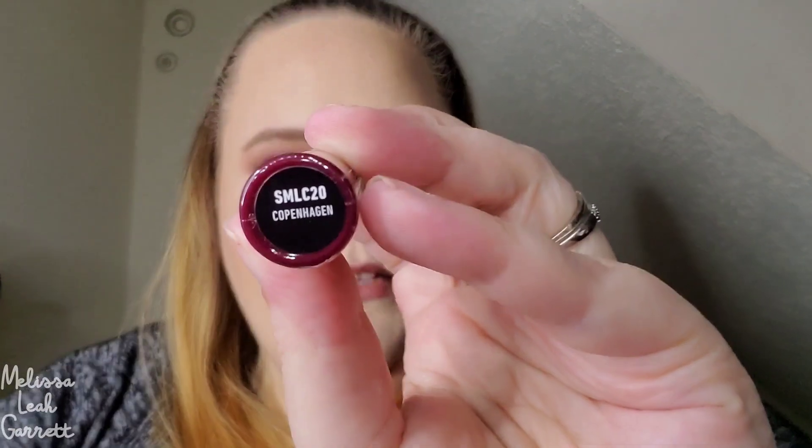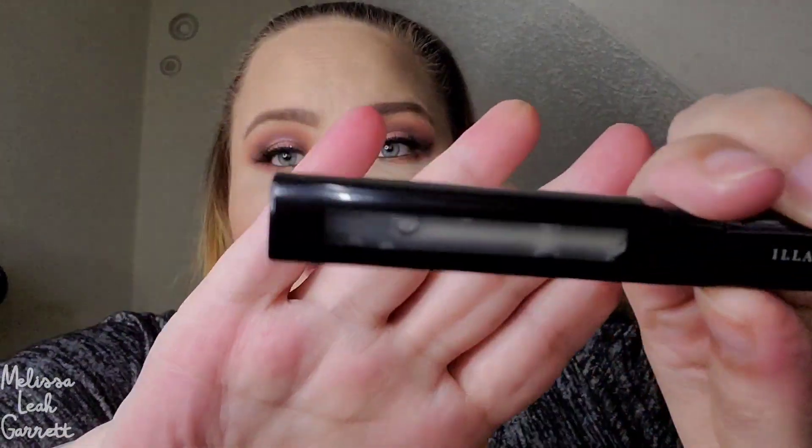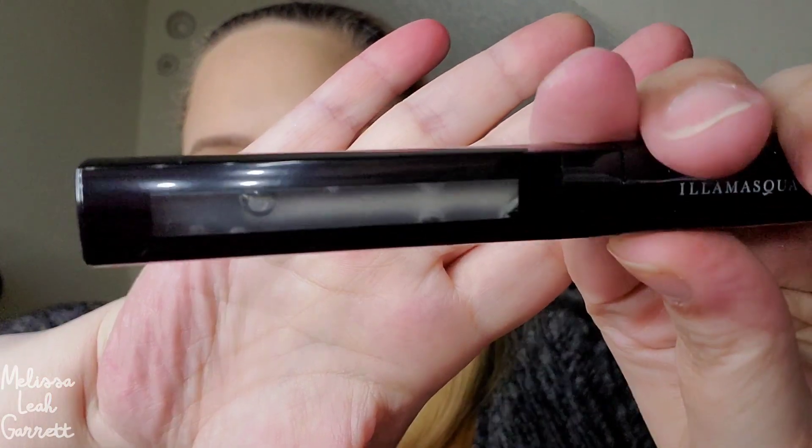This next product I got with my Ipsy points — it's the NYX Soft Matte Lip Cream in the shade Copenhagen. I may already have this one so I'll double-check; if I don't, I'll keep it, otherwise it goes in a giveaway. I really do like their soft matte lip cream. The last item I picked is from Illamasqua — the Loaded Lip Polish in the shade Glaze. It looks basically just like a clear gloss.